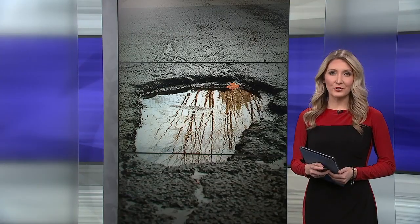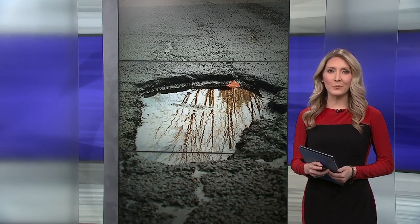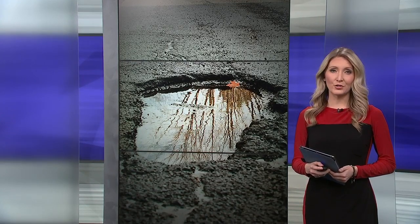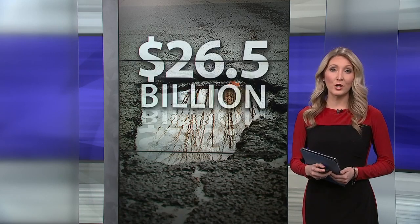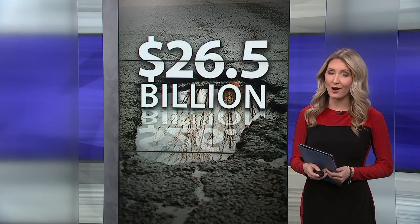It is pothole season — when temperatures go up and down, moisture helps break up the pavement, and these gaping holes in the roads could lead to holes in your wallet. According to AAA, car repairs from pothole damage cost Americans a total of $26.5 billion in 2021 alone, but there are ways to prevent some serious damage.